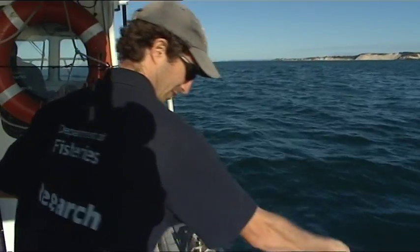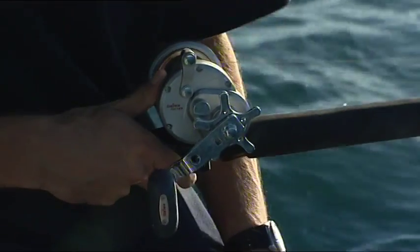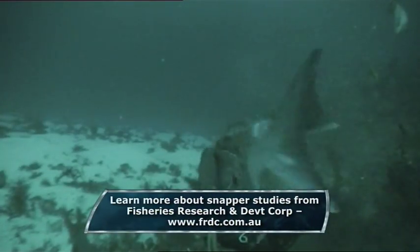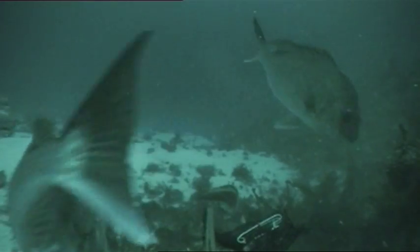Fisheries have already introduced license restrictions for commercial fisheries in the sound, and seasonal closures for recreational anglers. The ultimate goal is to reduce previous snapper catches by half, to give stocks a chance to recover and to help save this iconic species.